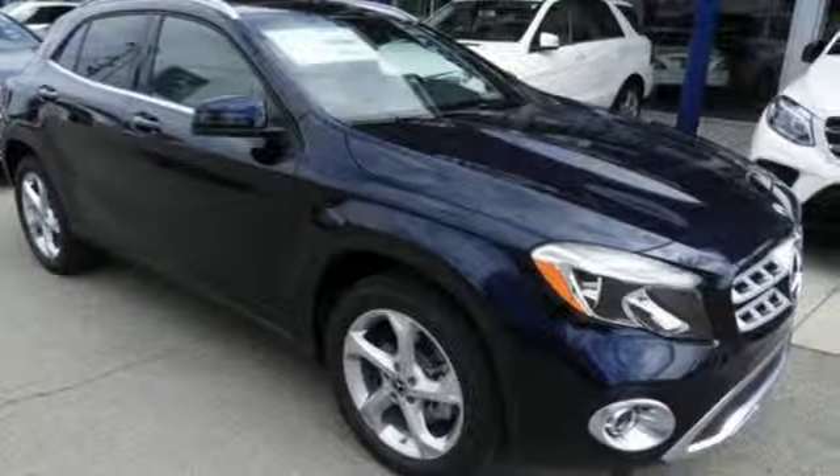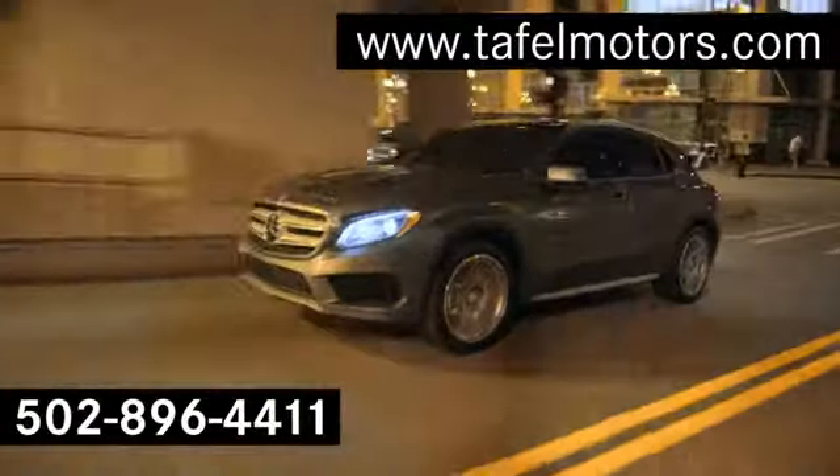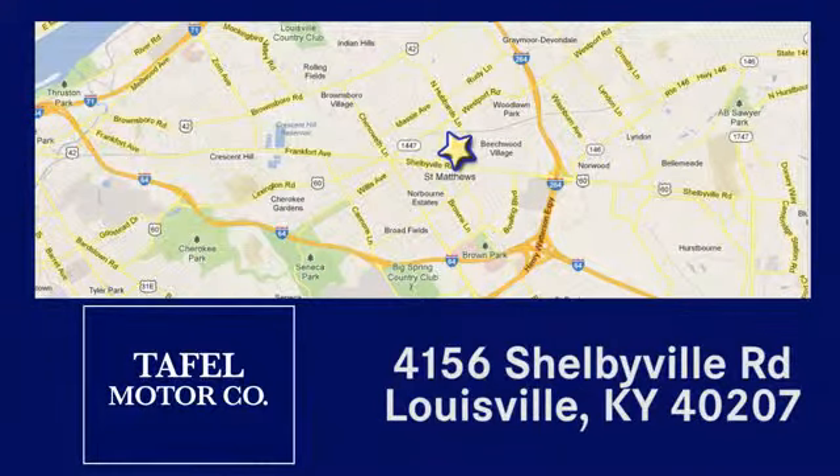Take it for a test drive today. Visit us online at TafelMotors.com, call or stop in at 4156 Shelbyville Road in Louisville. A memorable experience awaits.